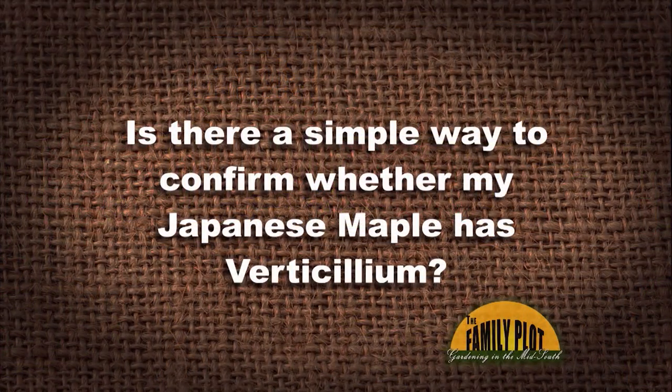My Japanese maple Acer Blood Good has lost limbs of leaves. I read about verticillium. Is there a simple way to confirm whether my Japanese maple has verticillium? I already tried a granular treatment to kill soil pests with light fertilizer. Previously had a Yoshino cherry in the same spot that had to be removed several years ago due to similar symptoms. This is from Ray right here in Memphis.